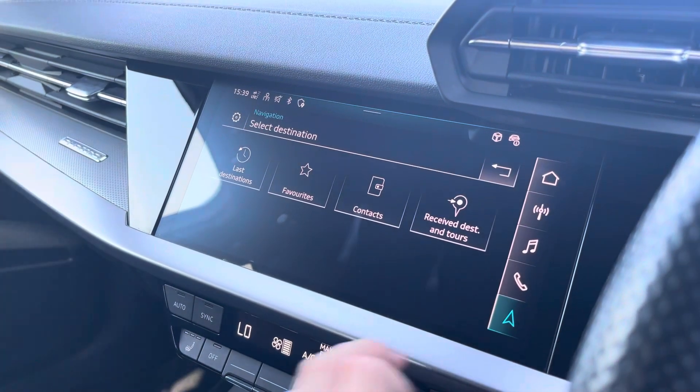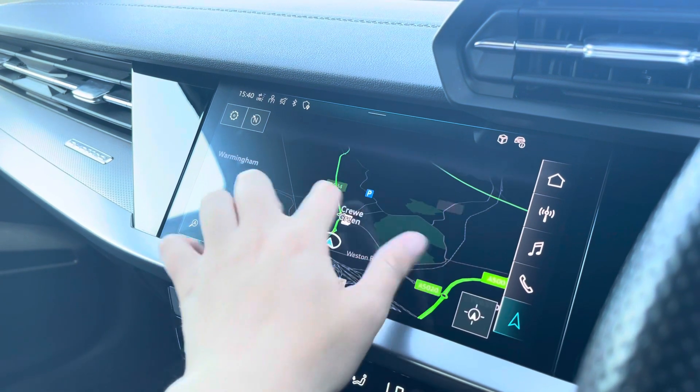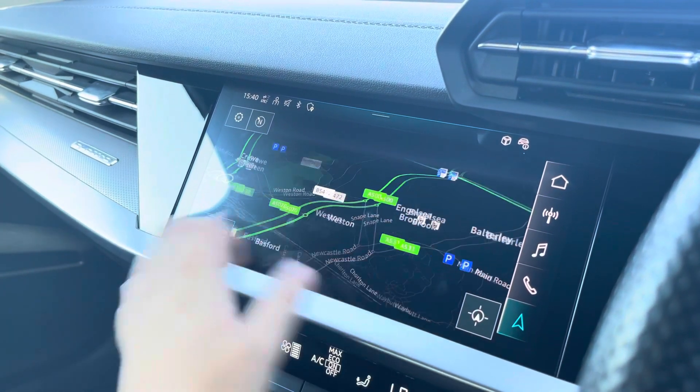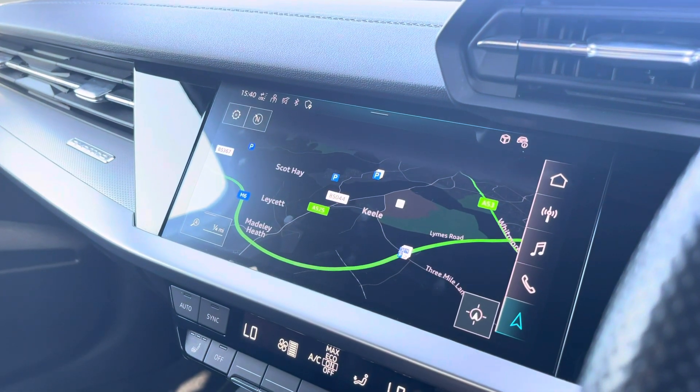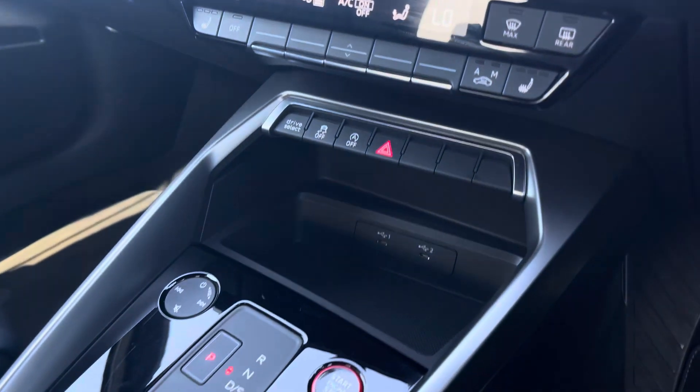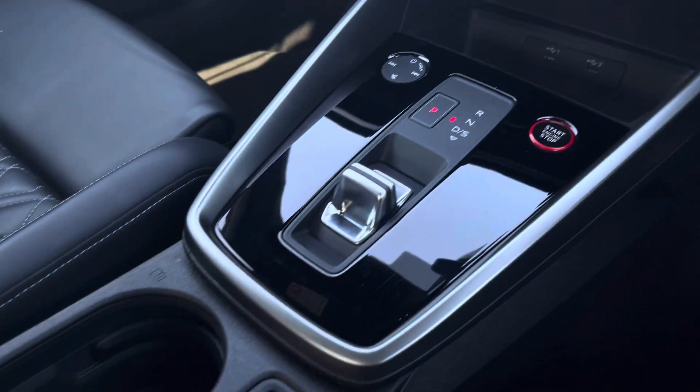With this being touchscreen, the satellite navigation system is extremely easy to use, allowing you to easily zoom in and out of the maps. It provides you with quick and easy route guidance to all your chosen destinations from any location. Below that we have the climate control unit, and the front seats are also heated. We have two USB-C ports.